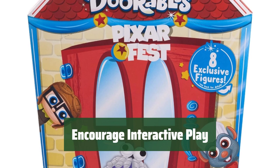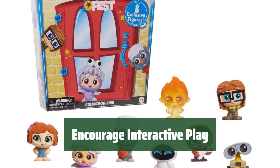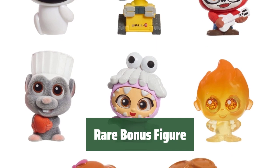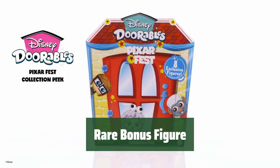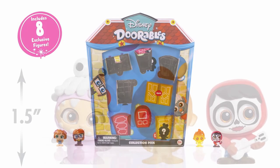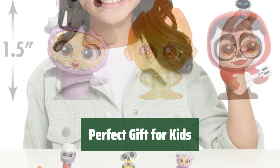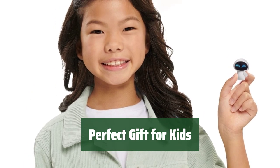Engage in interactive play that enhances language skills and encourages creativity. The set includes characters like Remy, Wall-E, and Boo, inspiring limitless storytelling possibilities. As a special surprise, some lucky recipients may receive an extra bonus figurine to add to their collection. Keep the excitement going with each blind box opening. Ideal for birthdays, Christmas, or Hanukkah, these Disney Doorables make fantastic gifts for kids aged 5 and up. Collect them all to experience the magic of Disney Pixar.